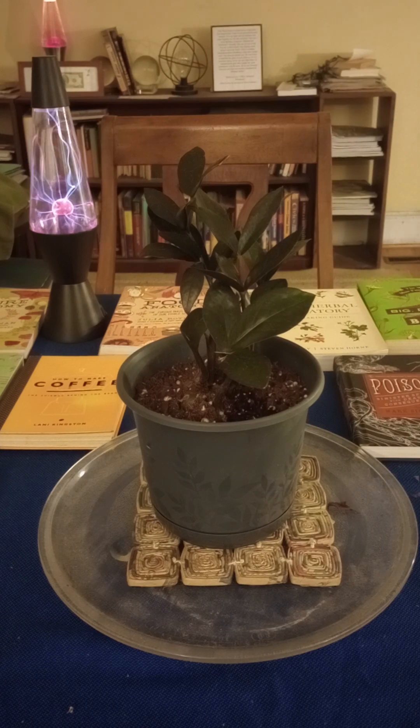Welcome back to another episode of Lost in the Farmer's Market Garden Life, where today we're talking about this plant in front of you. Its scientific name is Zamioculcas zamiifolia. Its specific variety is Raven. It is commonly called a ZZ plant, and since this is a specific variety, this one is often called the Black ZZ plant.